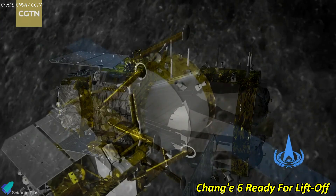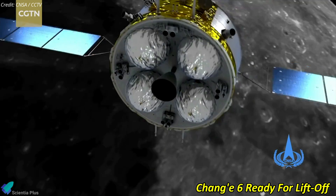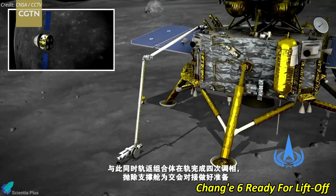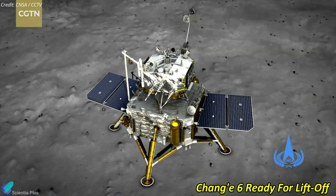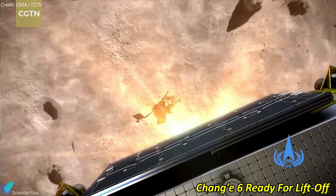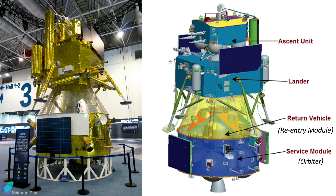China is set to launch its historic Chang'e 6 lunar sample return mission this week, with a target launch date of May 3. This mission will attempt to obtain the first-ever soil and rock samples from the lunar far side and transport them back to Earth. The Chang'e 6 spacecraft comprises an orbiter, a re-entry module, a lander, and an ascender, totalling approximately 8,200 kilograms at liftoff.